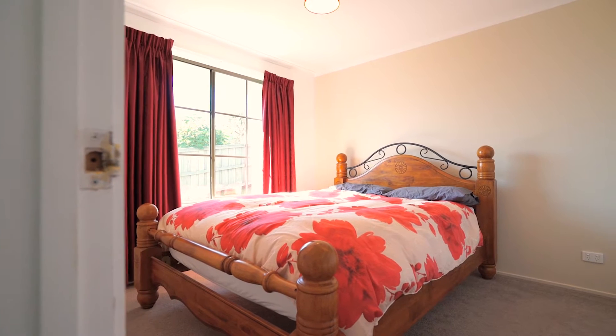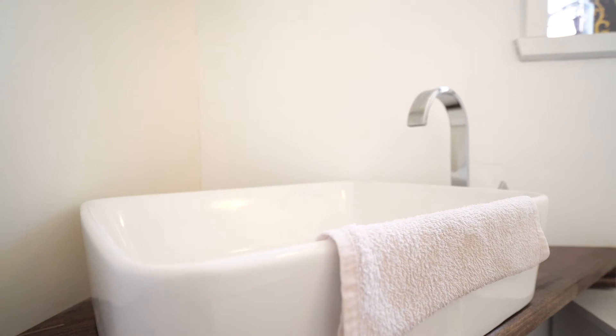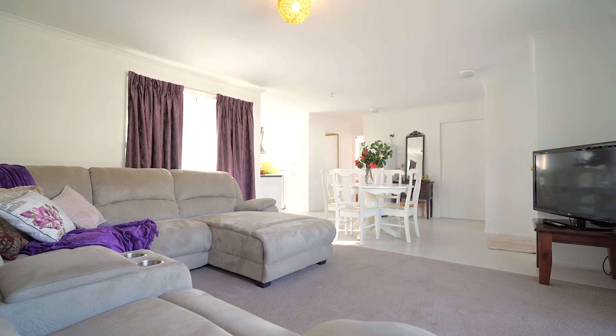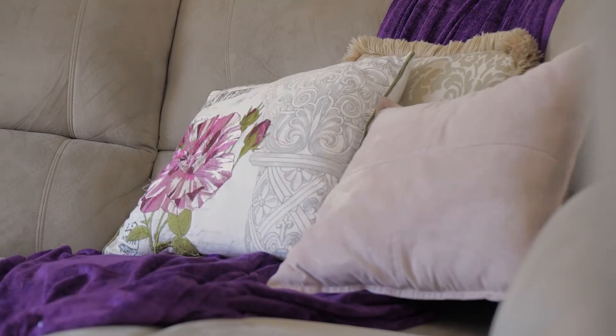The bathroom has been modified, ideal for those who need wheelchair access or for the elderly. This is a bright and sunny, inviting home with a spacious living area, all new floor coverings, a Daikin heat pump, and a low maintenance yard with a garden shed.